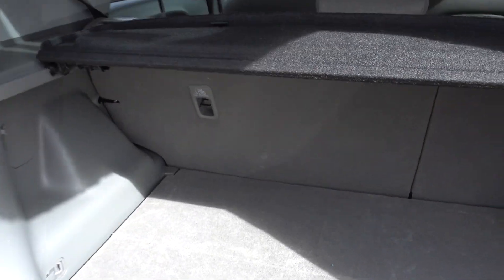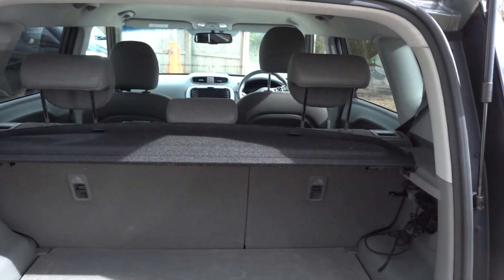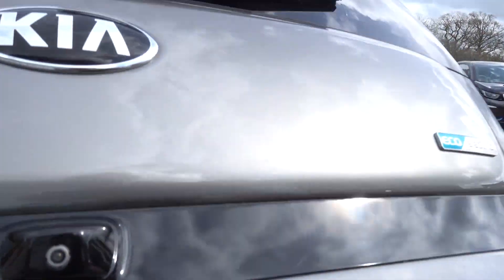Plenty of space as well. It's a real nice comfy car to be in and to be driving. It's got a decent sized boot too, with a bit of extra storage underneath should you need it. It's not without its practicalities.